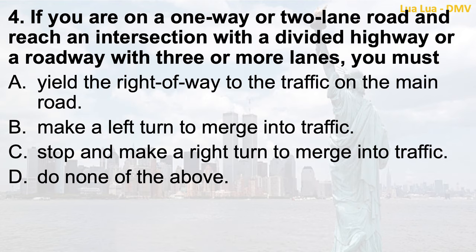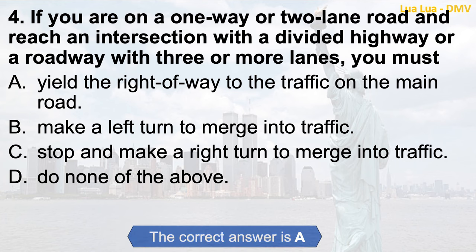Question 4. If you are on a one-way or two-lane road and reach an intersection with a divided highway or a roadway with three or more lanes, you must: a. Yield the right-of-way to the traffic on the main road; b. Make a left turn to merge into traffic; c. Stop and make a right turn to merge into traffic; d. Do none of the above. The correct answer is a. Yield the right-of-way to the traffic on the main road.